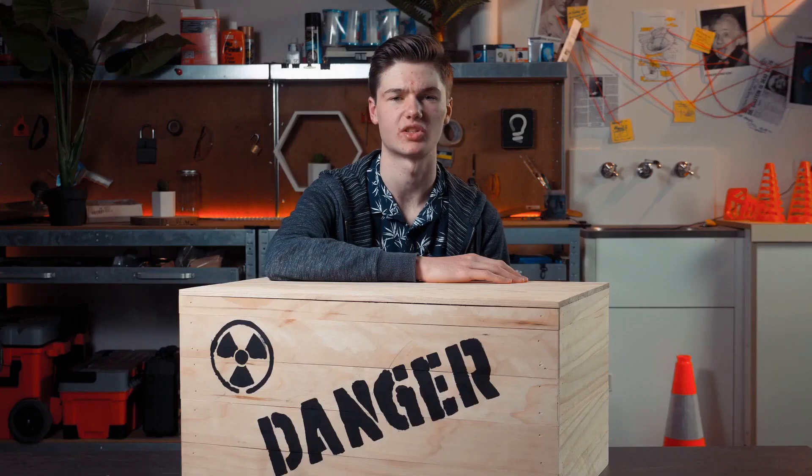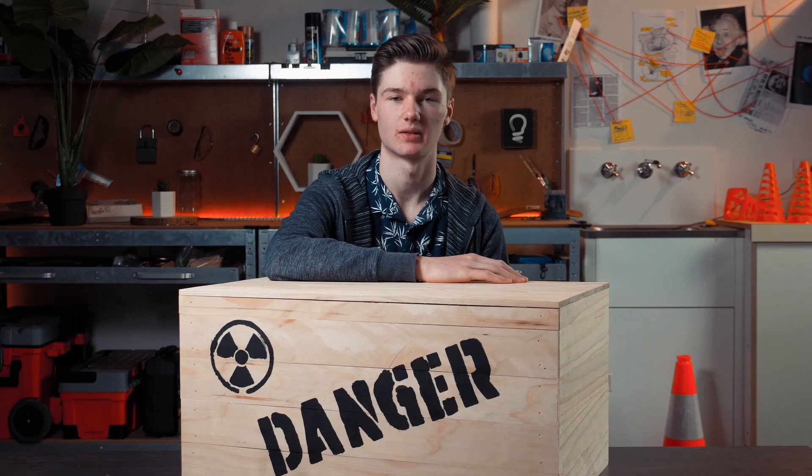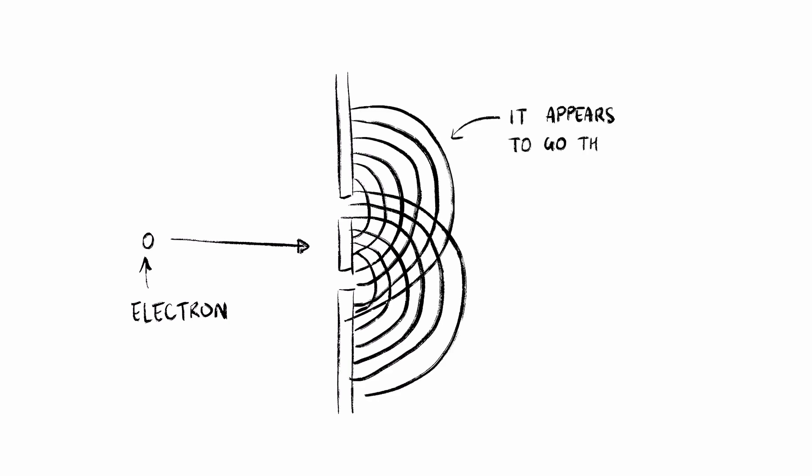Scientists don't know why or exactly how this works, but it's been seen in many experiments. It has been demonstrated that if you fired a tiny part of an atom, called an electron, through a wall with two gaps, it would actually appear to go through both at once.